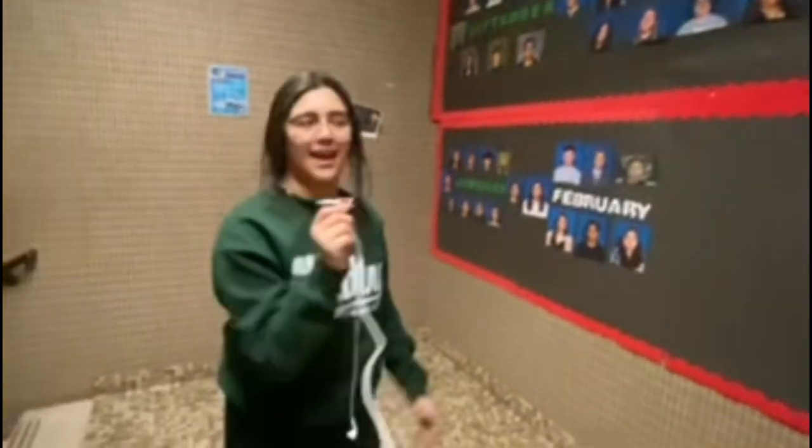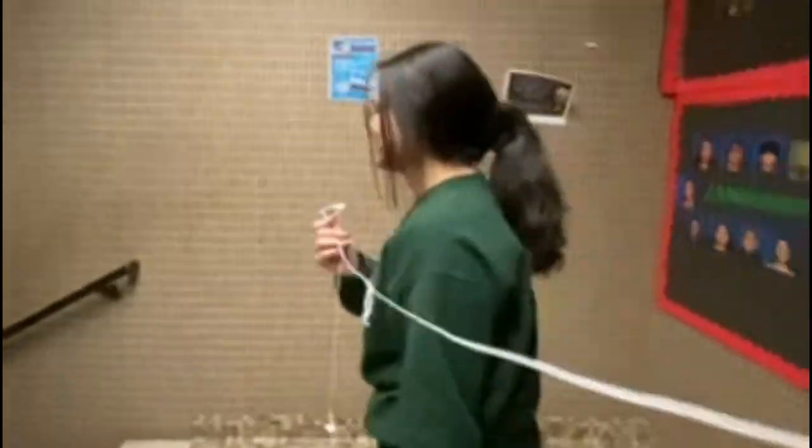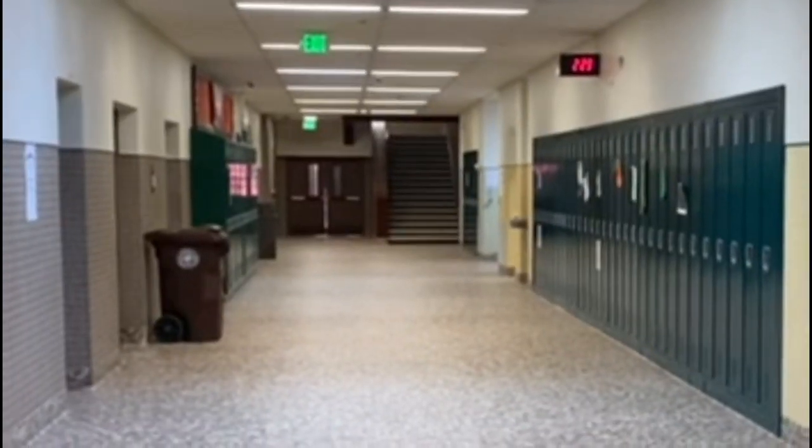Down the stairs here is our Student of the Month wall, where all the different students who work their hardest get a place on the wall. And we're going down to the senior hallway — this is the senior hallway, go all the way down. Very nice, very nice.